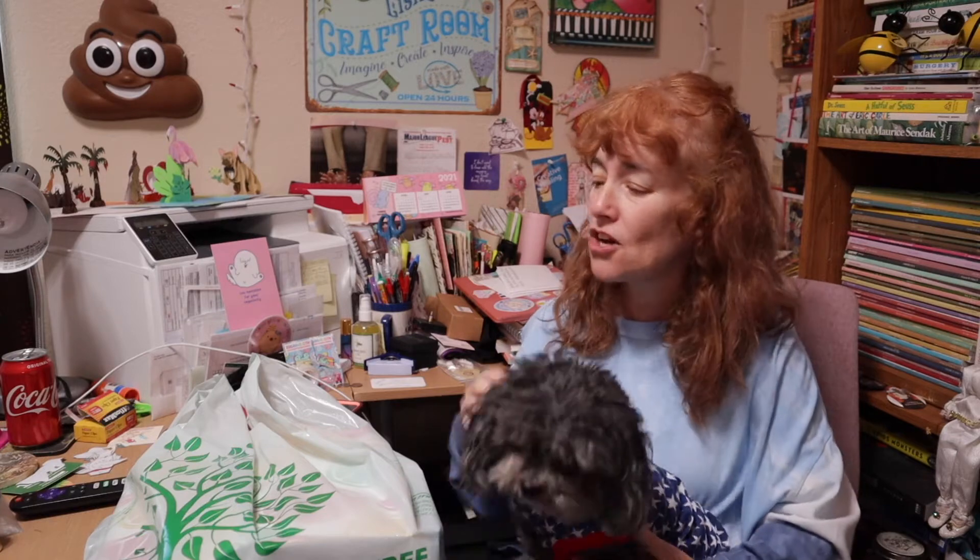Hey guys, welcome back to my channel, and if you're new, we are so happy you found us! Today I have a co-host with me — this is Sam. Sam and I are going to share our Dollar Tree haul challenge.